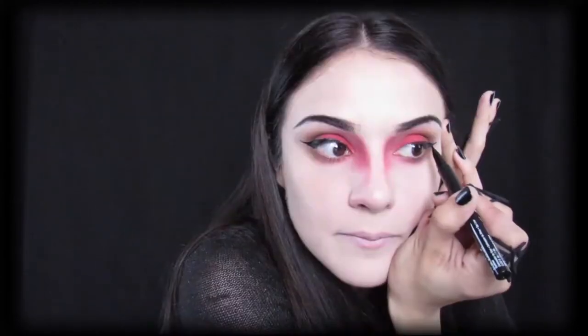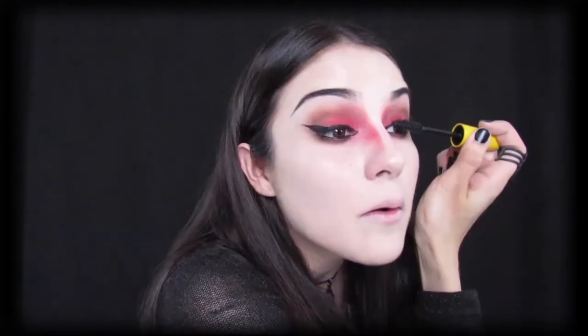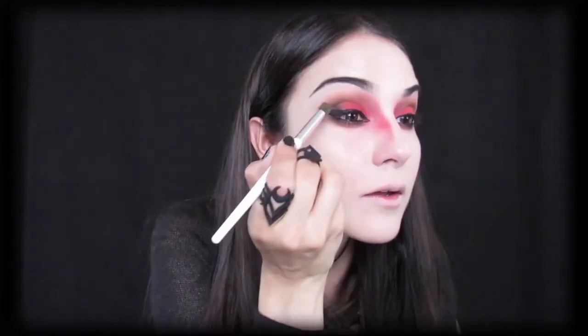For our liner, I'm using NYX's Epic Ink Liner in black. This liner is great — it has a really super thin point on it, so it's really easy to get into the inner corner. Next, I'm going to go into my waterline with a black crayon pencil. Now that we have our liner done, I'm going to go in with some mascara and cover my lashes.